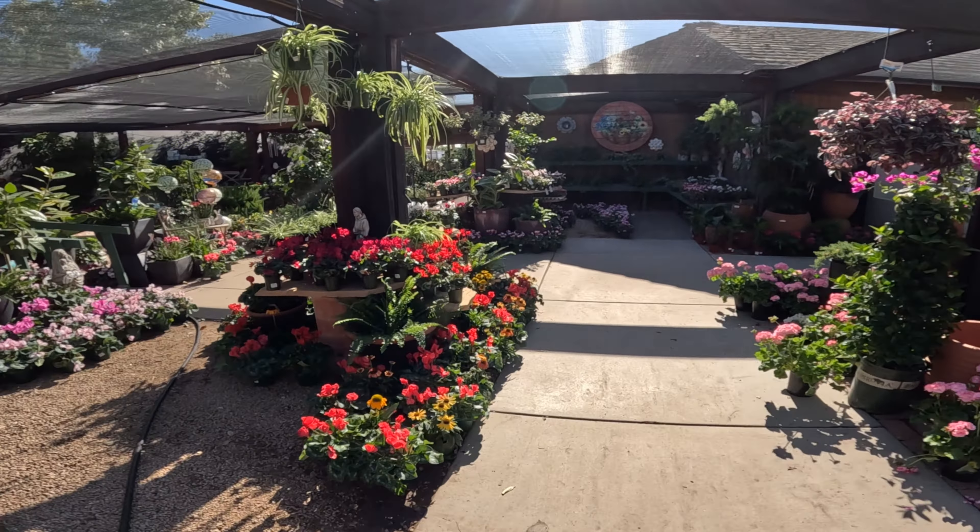They've got some living stones — I can never remember what these are called. It starts with an A. This is baby toes. They've got some lithops — these lithops are in the middle of changing their leaves. Look at this talavera at $95. I like how they staged some of these pots with plants in them.